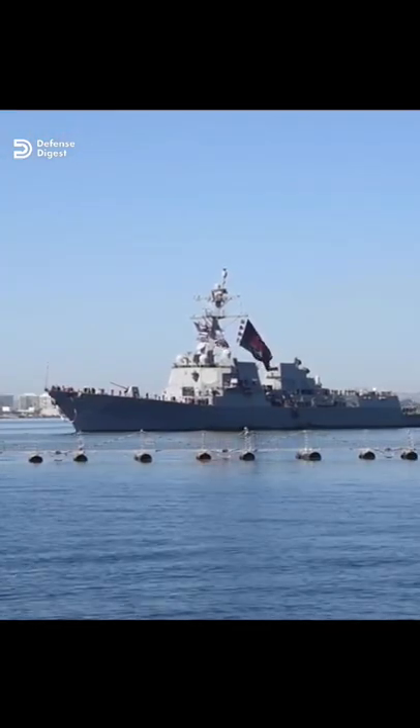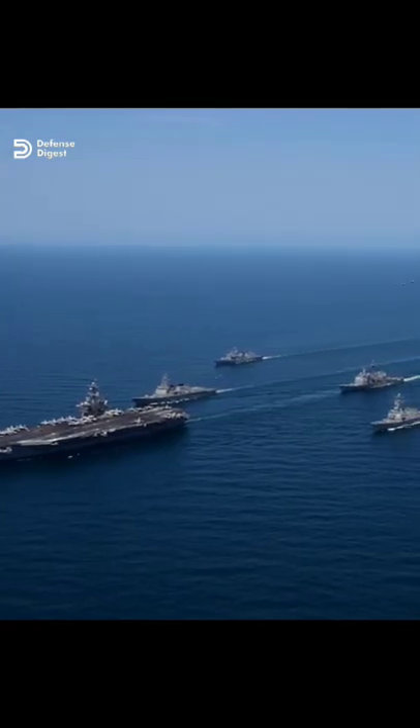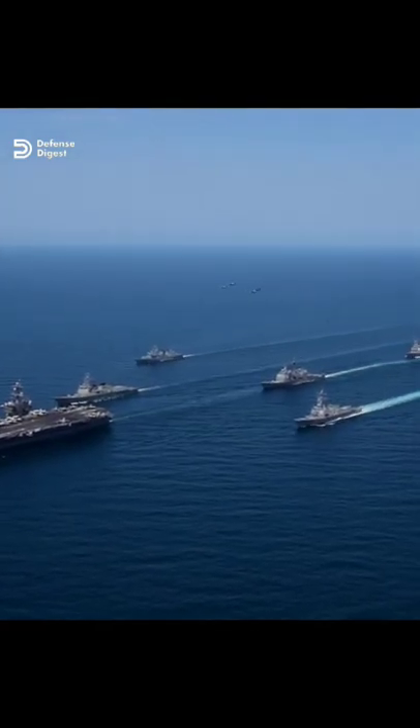It is one of the longest-running shipbuilding programs in Navy history and also one of the Navy's numerically largest classes of ships since World War II.